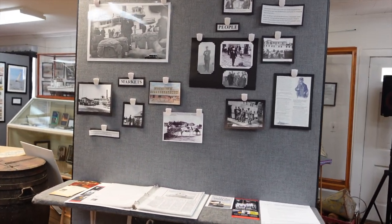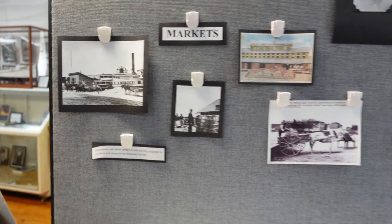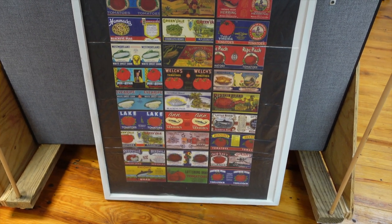Some of the old markets — Phillips Hardware. Yeah, not too far from Reedsville.